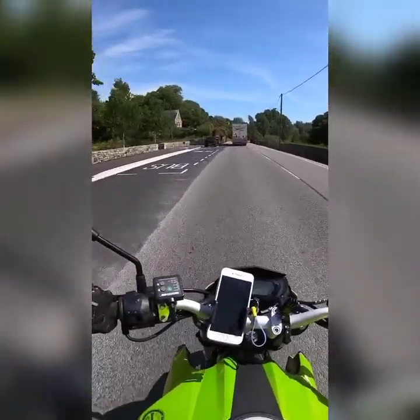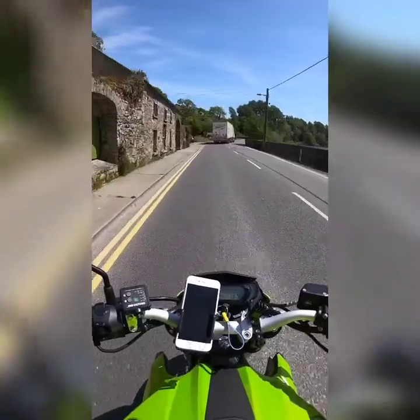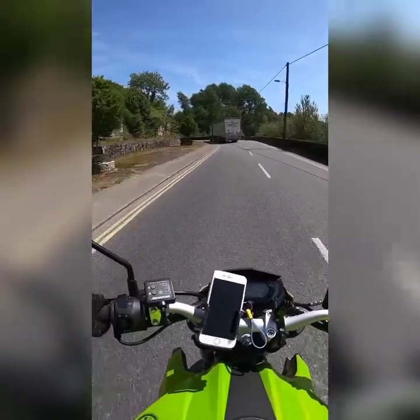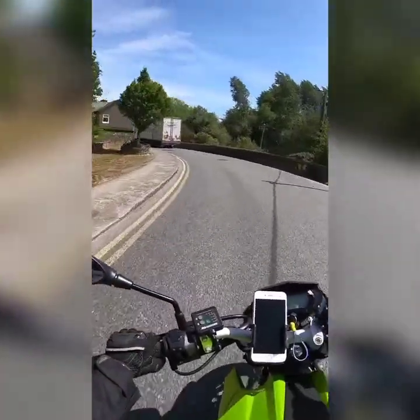Since I have a bit of time on my hands now with this coronavirus pandemic and there's no work, I get to ride around a bit more and see a few more places.